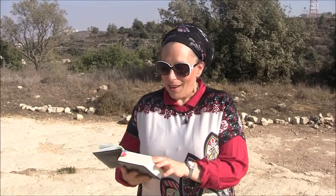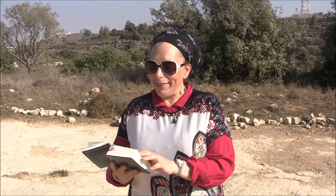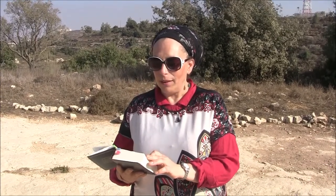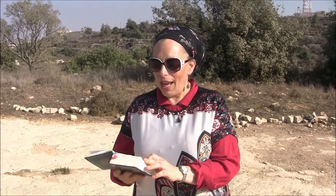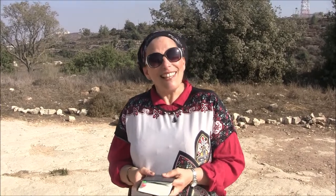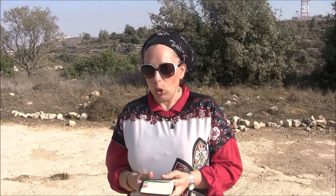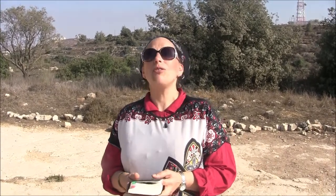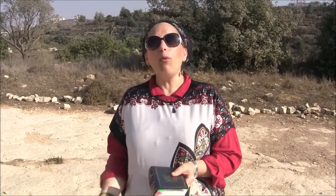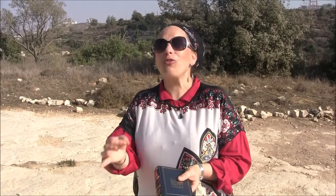Here comes the third blessing. Are you ready? 'Here I am with you, and I shall watch over you wherever you go.' God was telling this to Jacob, who was running away from his brother Esau, who wanted to kill him. So God is saying to Jacob, 'Don't worry, I will be with you and I will watch over you wherever you go.' But this blessing is also for Jacob's children, because God promised Jacob, 'I will watch over you wherever you go.' And the Jewish people have succeeded and thrived and survived — and here we are today.